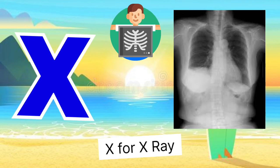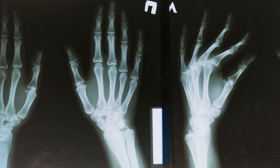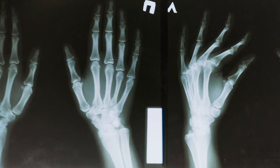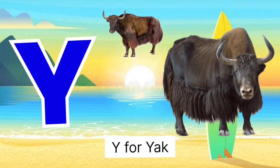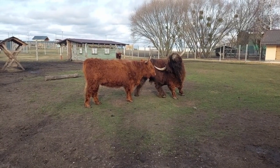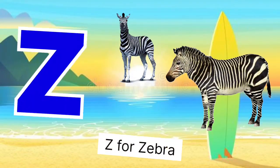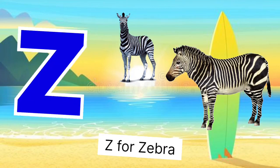X for x-ray, miss x-ray. Y for yak, yak miss suraj. Z for zebra, zebra meets zebra. Bye!